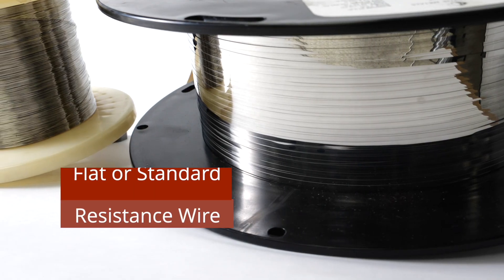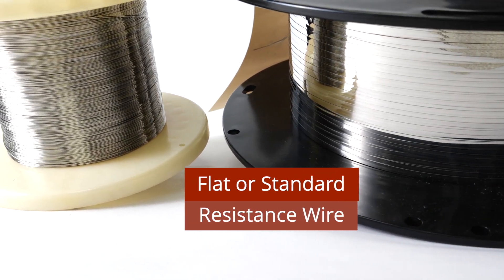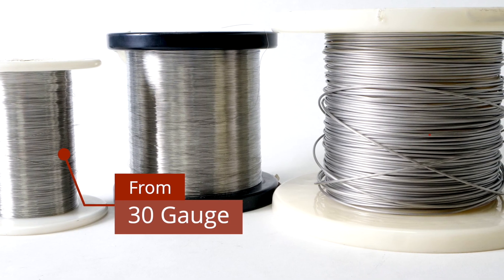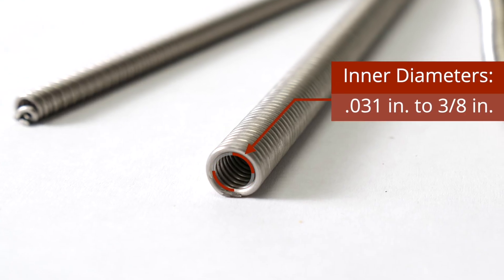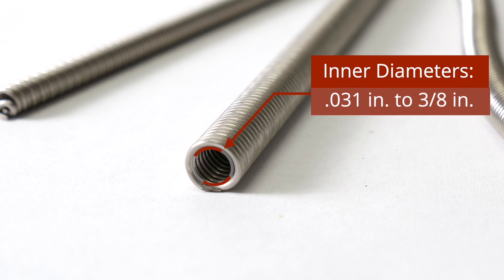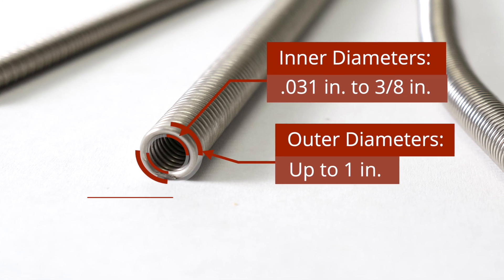The World Model 3000 is compatible with flat or standard resistance wire and can coil wire as thin as 30 gauge and as thick as 15 gauge, with coil inner diameters from 31 thousandths up to three-eighths of an inch and maximum coil outer diameters of one inch.